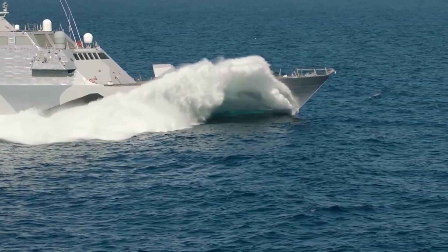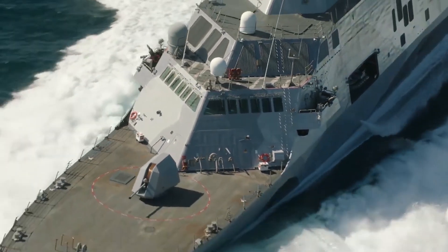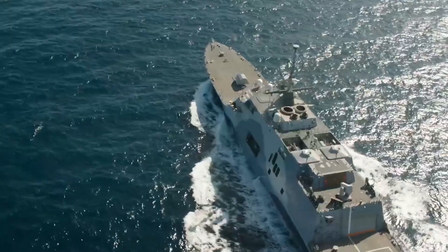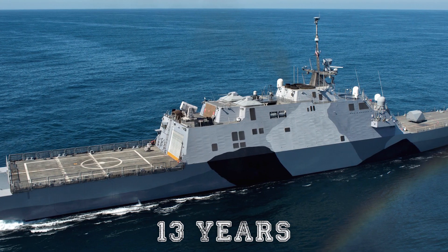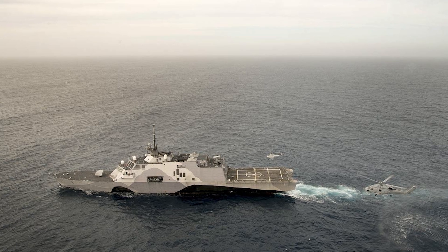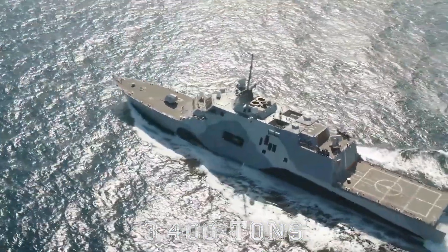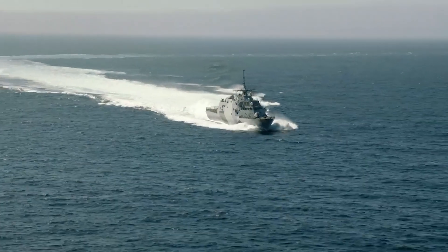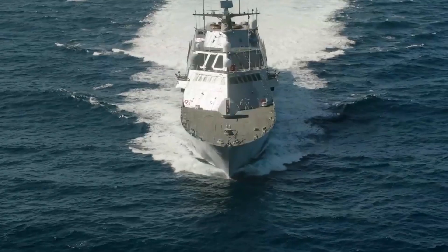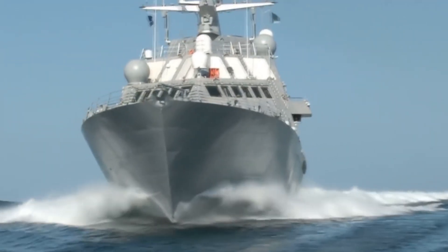Freedom Class: Constructed by Lockheed Martin, the Freedom class single-hull design can rightly be referred to as a smaller version of a warship. The USS Freedom, the first of them, was commissioned in 2008. The ship served 13 years and in 2021 was transferred to the reserve. All of these features — its graceful angular lines, its length of around 387 feet and displacement of around 3,400 tons — set it apart from all other vessels. A monohull design is better suited for narrow, constrained spaces like narrow straits and busy harbors, making this vessel highly appropriate for high maneuverability within tight spaces.